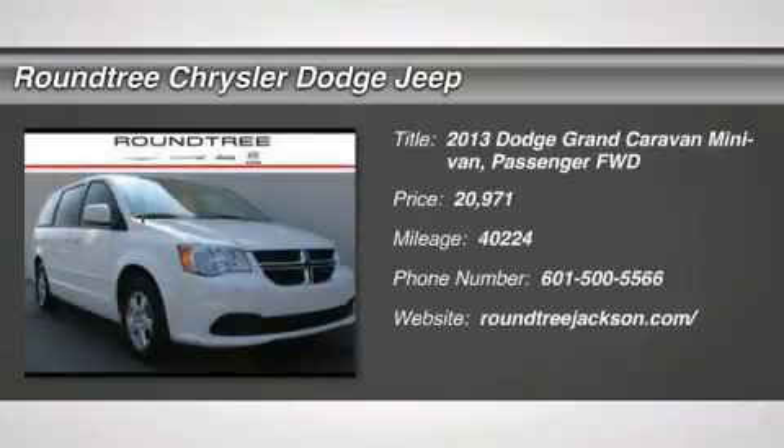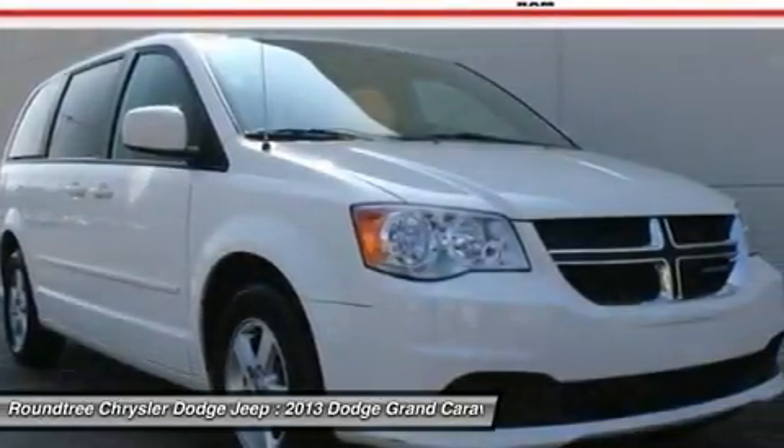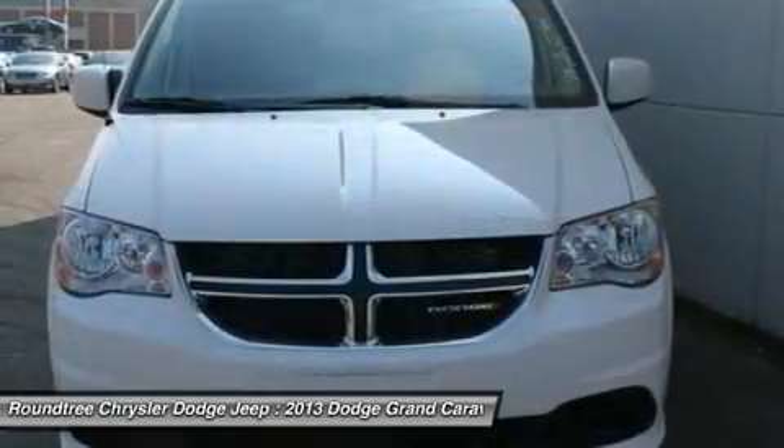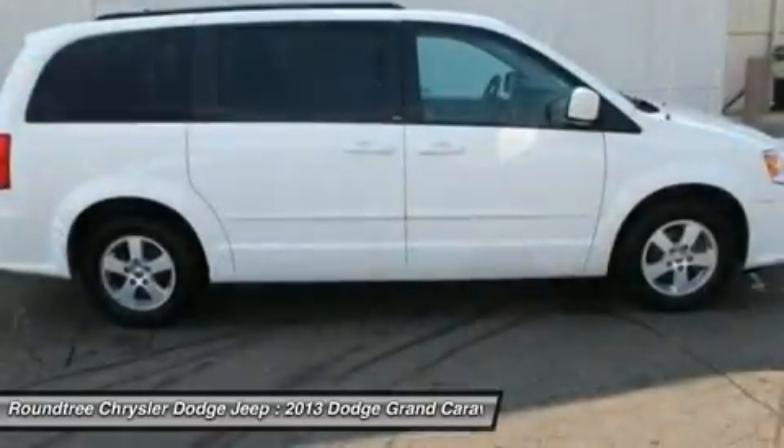The 2013 Dodge Grand Caravan received the government's highest front and side crash rating of five stars. Its vast interior is widely praised, with an innovative seating arrangement and versatile cargo storage.